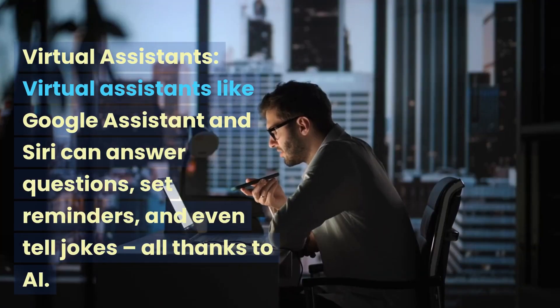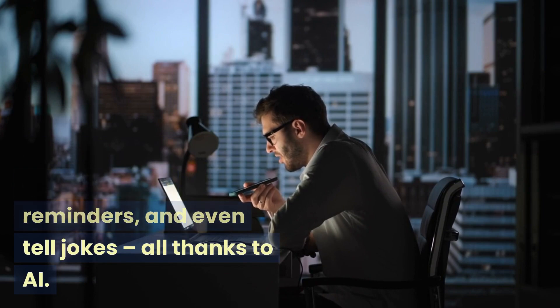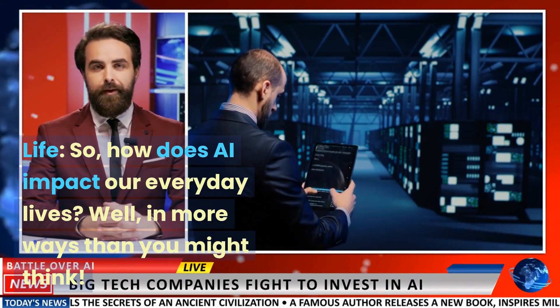Virtual assistants like Google Assistant and Siri can answer questions, set reminders, and even tell jokes, all thanks to AI. So how does AI impact our everyday lives? Well, in more ways than you might think.